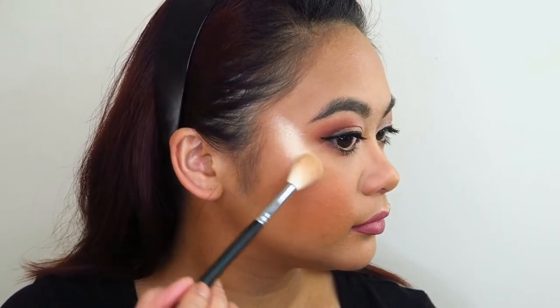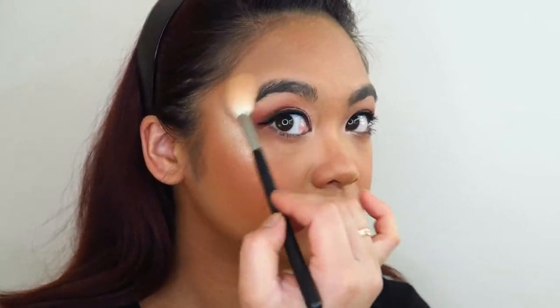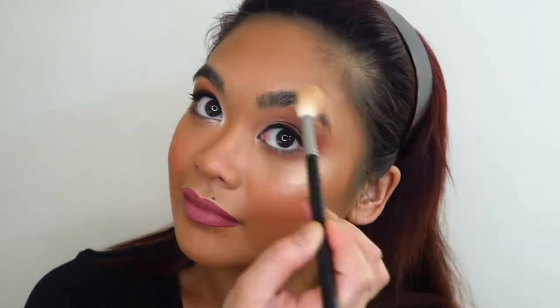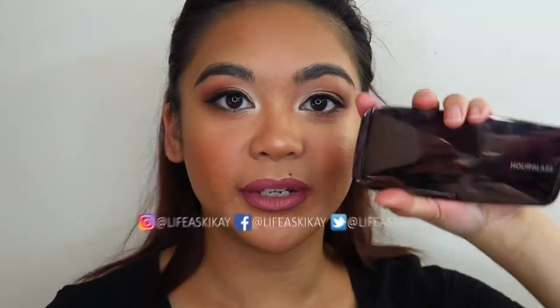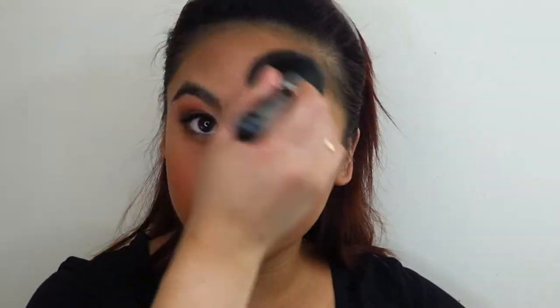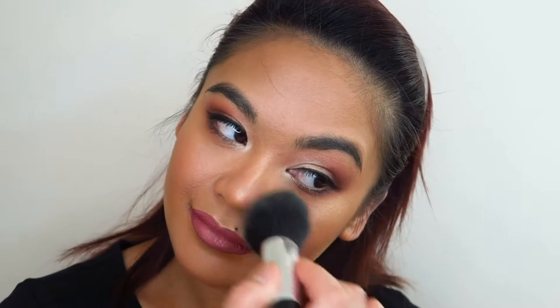For a bit of highlight I'm going to go into the Overall Cosmetics highlighter in the shade Rodeo Drive. And wanting a little bit more of an overall subtle glow, so I'm going to go in with my Hourglass Ambient Lighting palette and dust this very lightly all over my face.